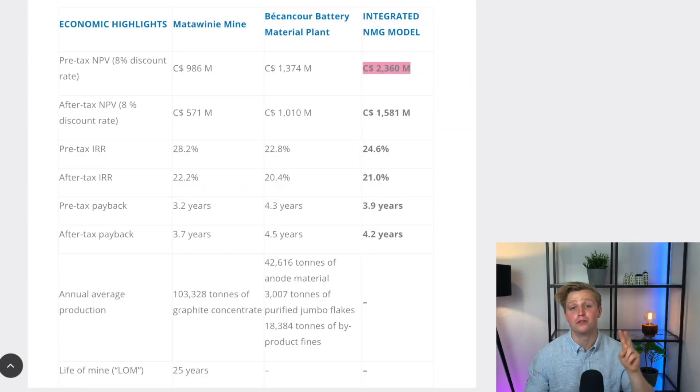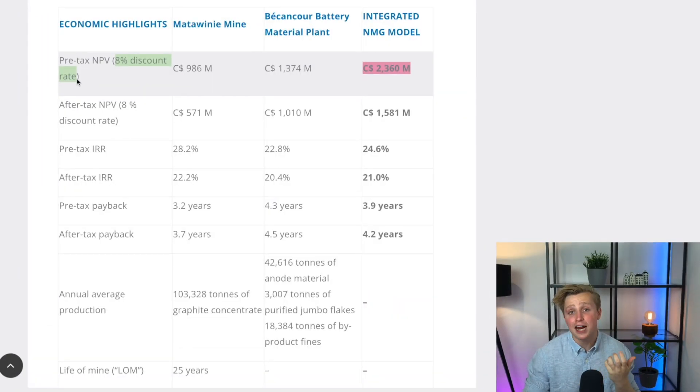These numbers do not disappoint. Of course, there is still the NPV, which stands for Net Present Value. The net present value of the two facilities combined is 2.36 billion Canadian dollars pre-tax, which is roughly 1.8 billion US dollars. NPV is the discounted value of all the future cash flows of the two facilities combined, minus all the costs. The discount rate used here is 8%, which is pretty close to what an investor would use.